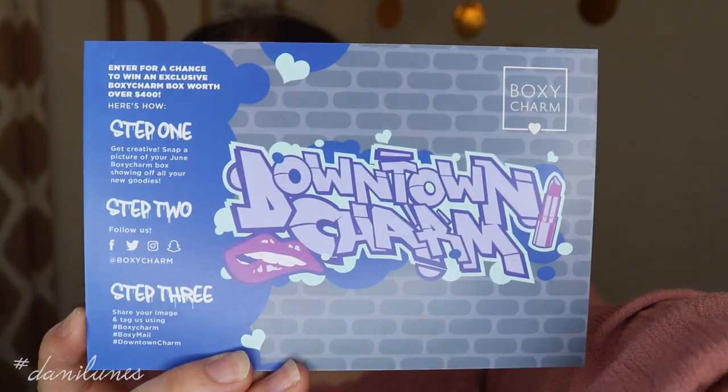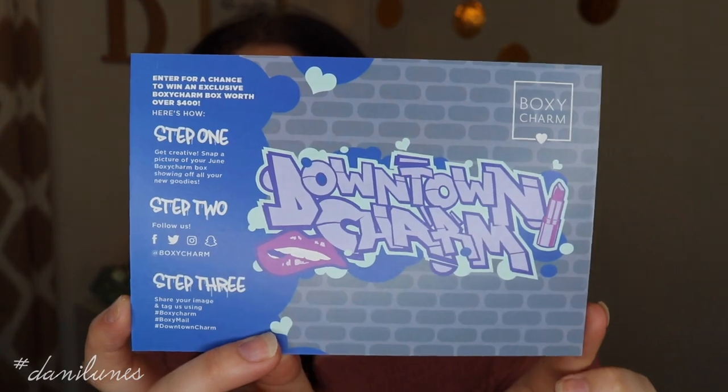Hey guys, so today we are doing June's Foxy Charm. I want to do a try-on style sort of video, that's why only some of my makeup is done. We get to unbox this together. First up, this month's theme is Downtown Charm. I'm just not going to read the back yet and I'm going to put on this little cat ears headband.